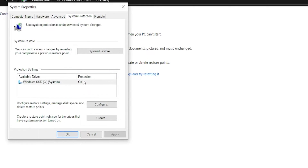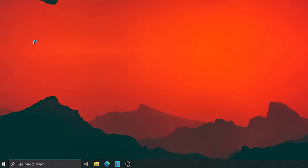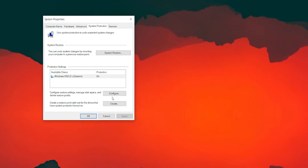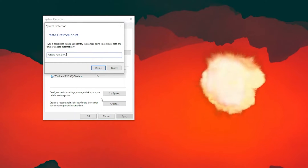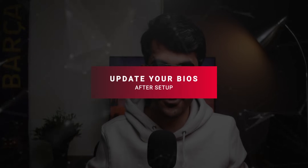Keep in mind a restore point will not affect your personal files. However, it's still a good practice to back up your laptop every now and then. If you already have system protection turned on, chances are your laptop is already creating multiple restore points. But if you want to make one on day one, just go to Windows search, search for 'create a restore point', give it a name, and boom - you now have a restore point from day one.